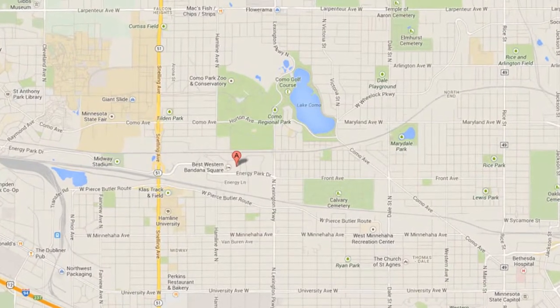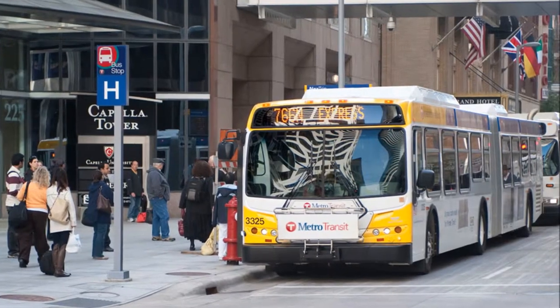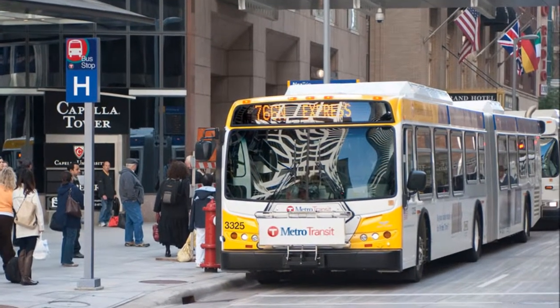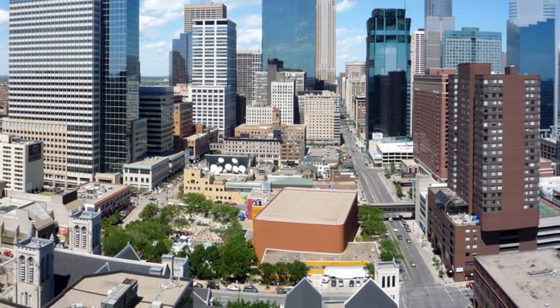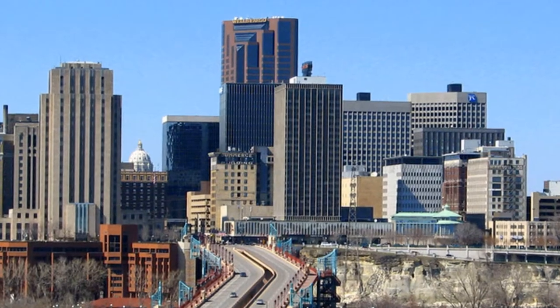Bandana Square is centrally located in the Midway neighborhood, served by high-frequency bus service, and has easy access to I-94. Midway derives its name from being midway between the downtowns of Minneapolis and St. Paul.